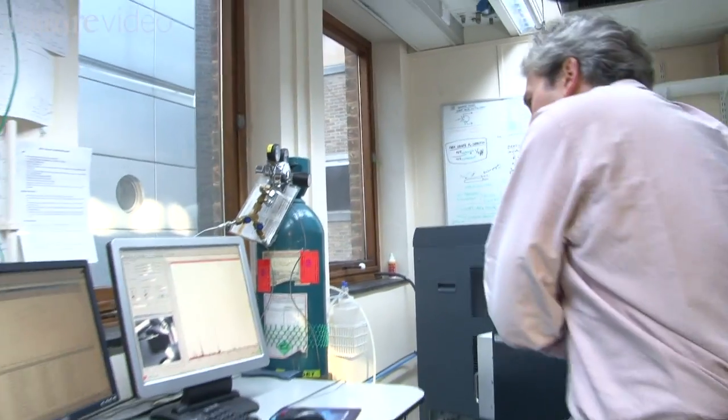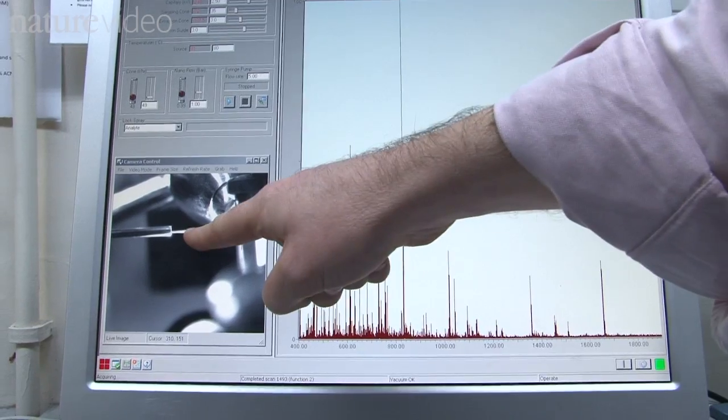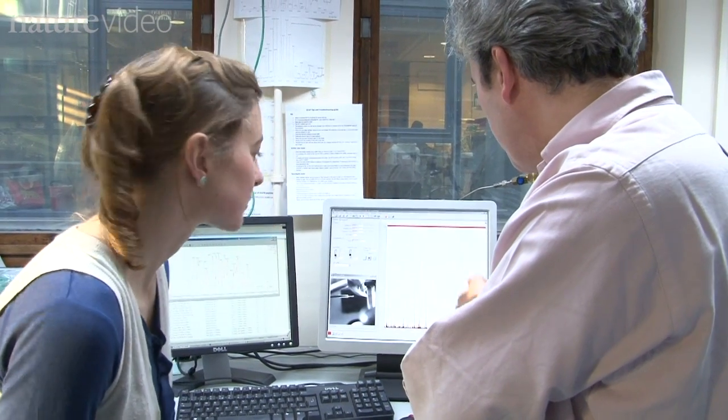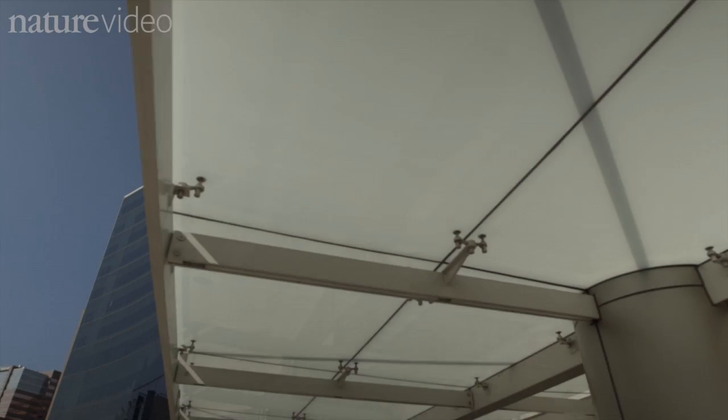The results come out here on the screen. A machine like this is essential for research and identifying rare disease markers. But for routine tests, scientists in Texas wanted something cheaper and more portable with a quick turnaround time, so they made the V chip.